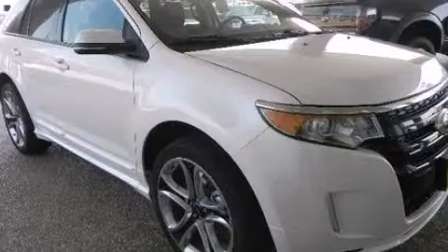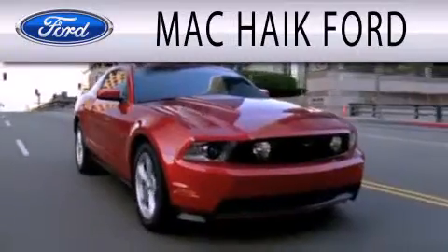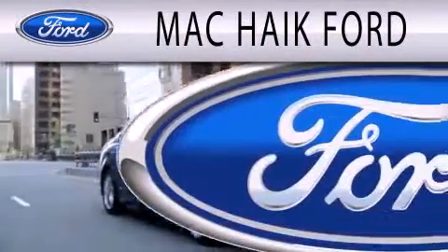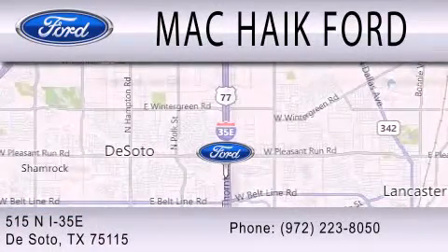Stop by today and test drive this automobile for yourself. Mack Hike Ford is dedicated to doing everything possible to ensure that the experience you have selecting your next vehicle is as pleasant as possible. We're located at 515 North Interstate 35 East in DeSoto.